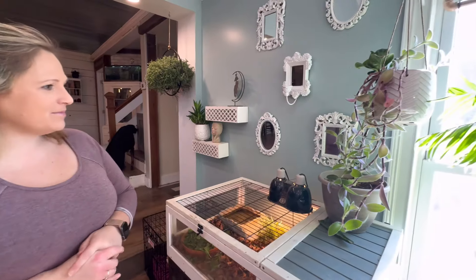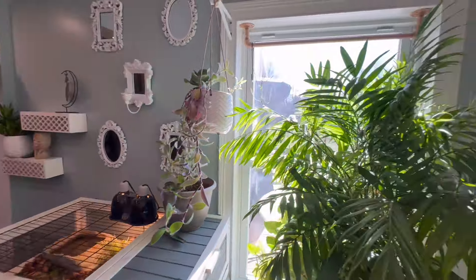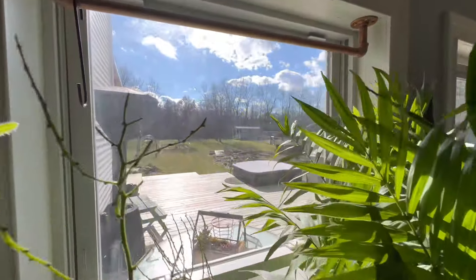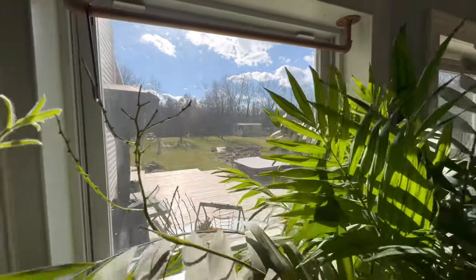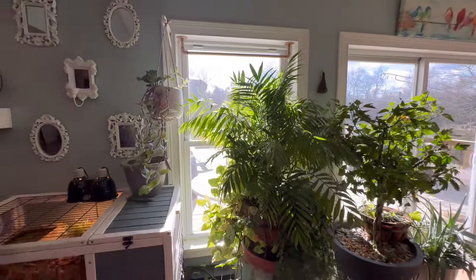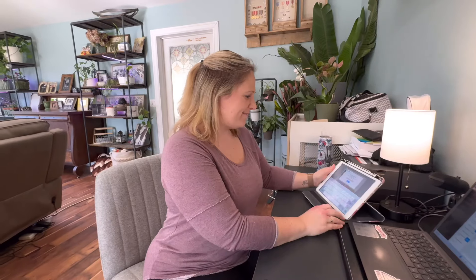So many of you may notice that there's actually sun out today here in Michigan. It's like 50 degrees and we have sun. And I think all these plants are really soaking it up.